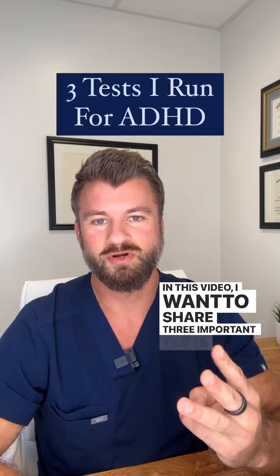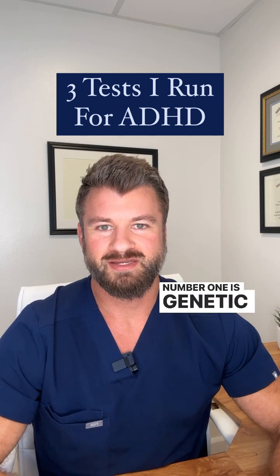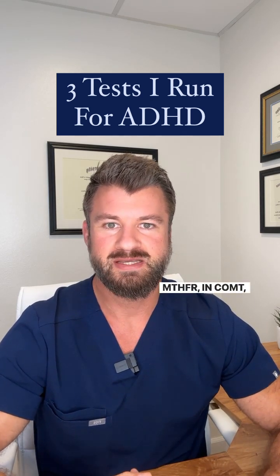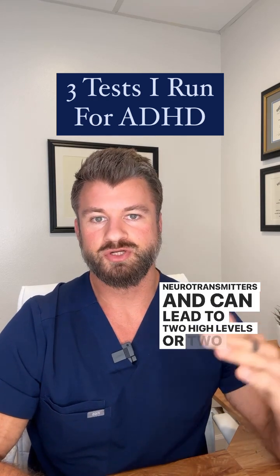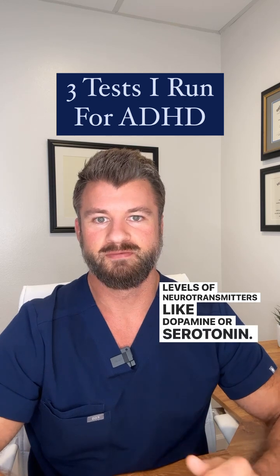In this video I want to share three important tests for those suffering with ADHD. Number one is genetic testing, where I look for variations in MTHFR, COMT, and MAO. Variations in any one of these genes can affect neurotransmitters and can lead to too high or too low levels of neurotransmitters like dopamine or serotonin.